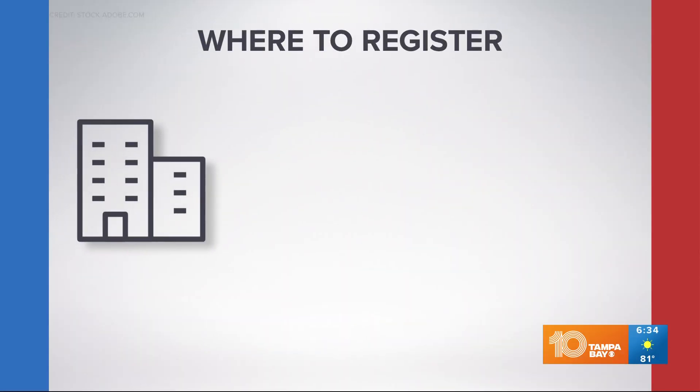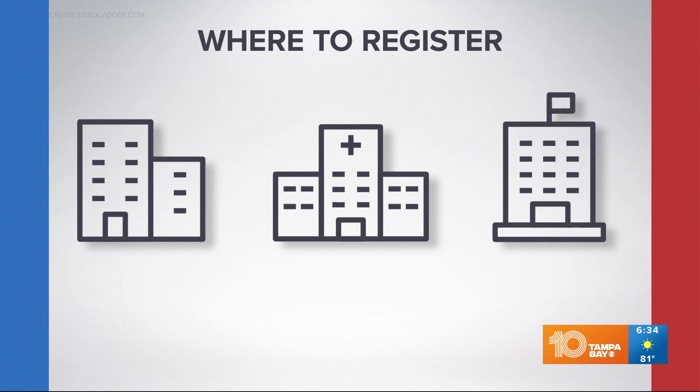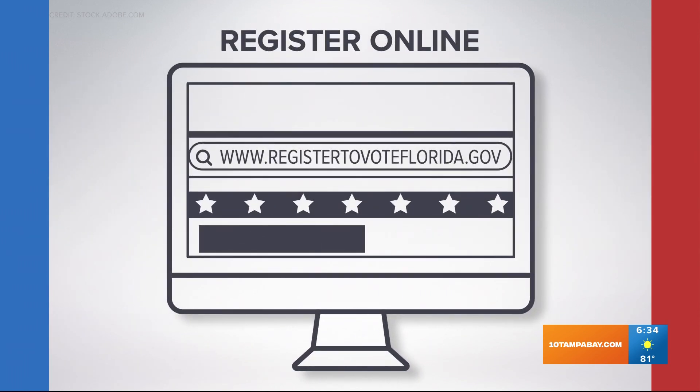You can do that in person at your county's tax collector's office or other voter registration agencies like the VA, public assistance offices, or public libraries. But the easiest way to do it is online, simply by visiting registertovoteflorida.gov.